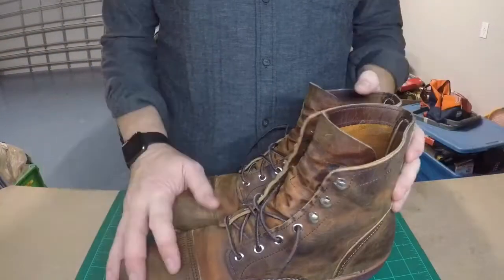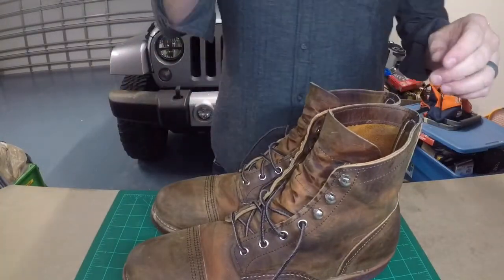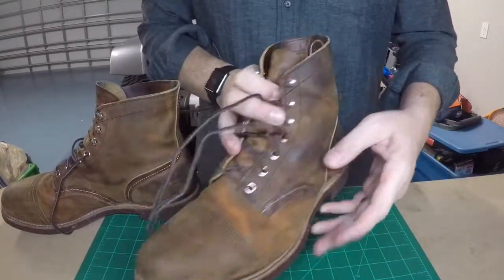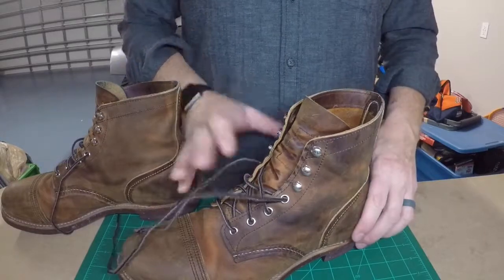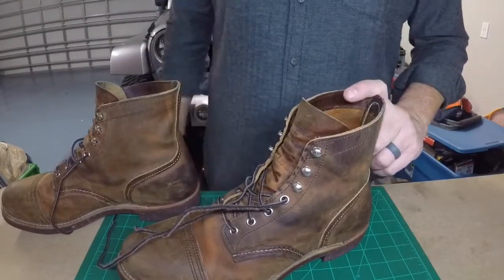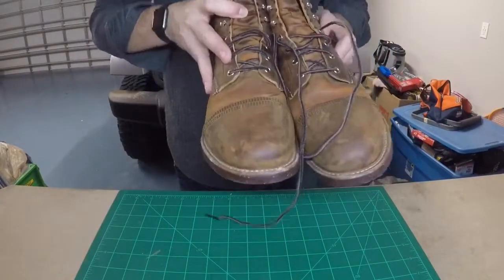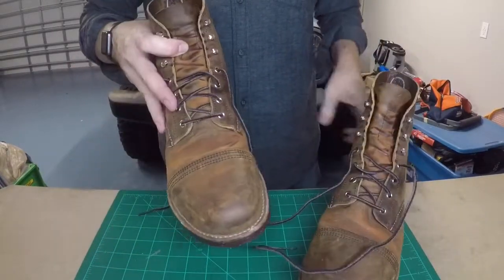Welcome back and Merry Christmas. I hope everyone had a great Christmas. So this was supposed to be a two-week follow-up to these Red Wings that I purchased back in September, but as you can tell, it's right after Christmas — today is the 28th. So I've almost had these boots right at four months. And I have to say these are without a doubt the most comfortable and the best boots that I have ever owned.